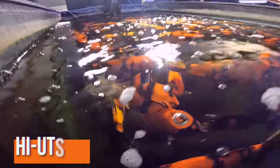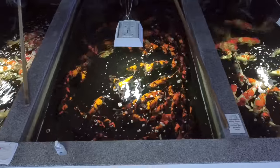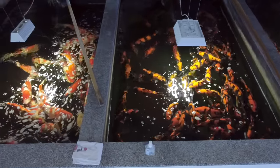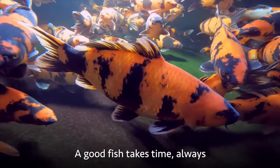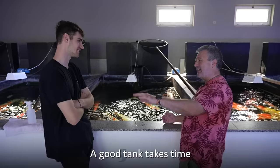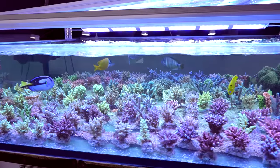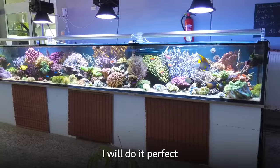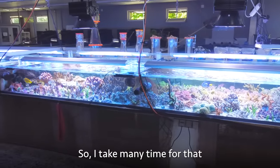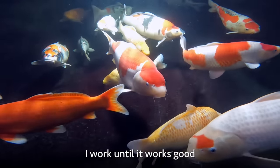These Hiyotsuri were bought as small fish last year. Thomas buys a lot of fish small and grows them. A good fish takes time, always. A good tank takes time. He's a very patient man with both corals and koi. When he does something, he does it perfectly — he takes his time, and when he sees it's not working, he works until it does.